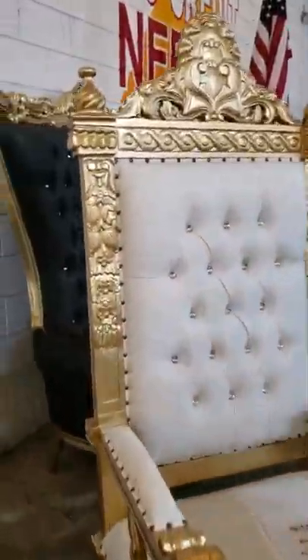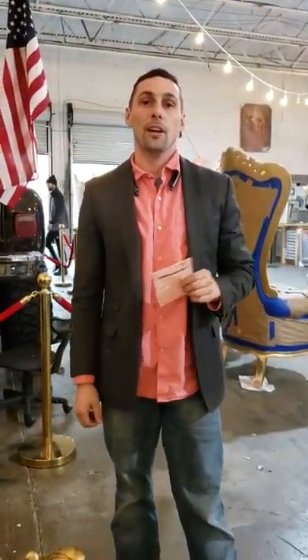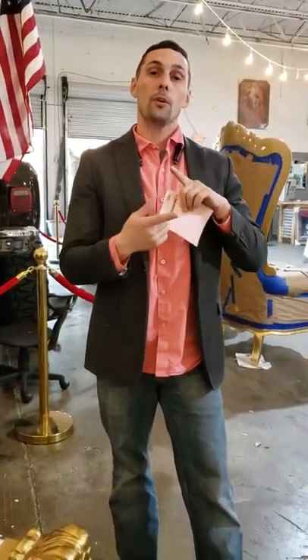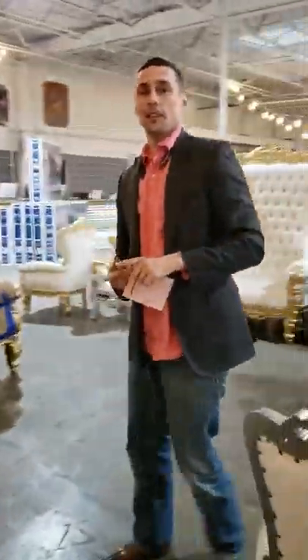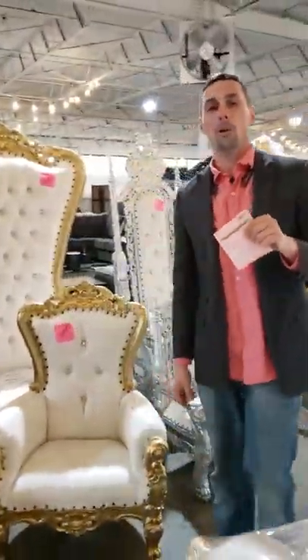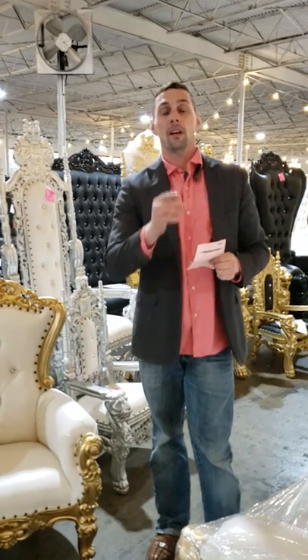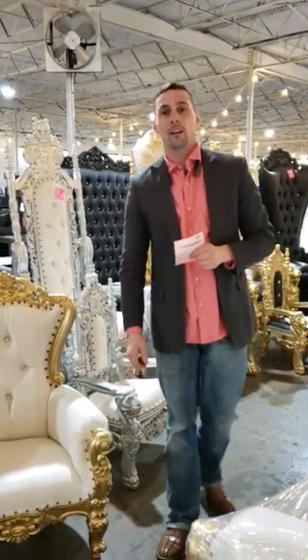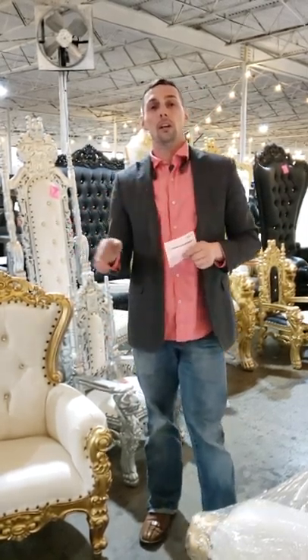Check us out — Furniture2Go, 2759 Irving Boulevard, Dallas. Give us a call: 214-853-0989. Don't forget, we do offer no credit check financing. If you're interested in being a distributor or renting out chairs to make extra money, give us a call: 214-853-0989. You're also more than welcome to visit us here in Dallas, 2759 Irving Boulevard, Dallas, 75207. Call any day you want — we're closed on Mondays, every other day we'll be open.